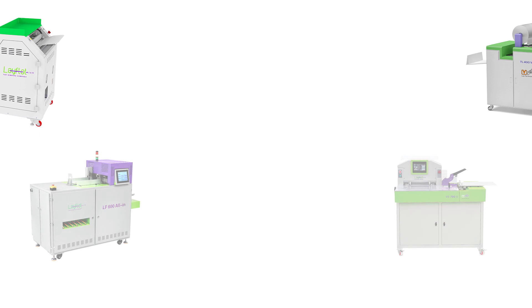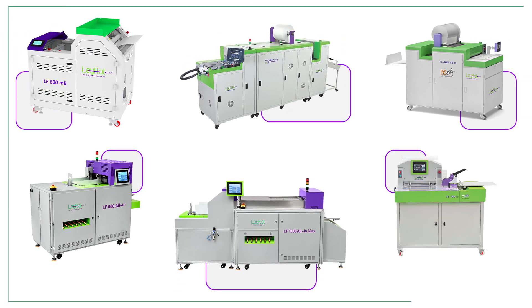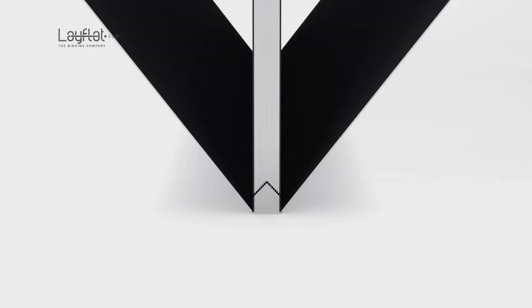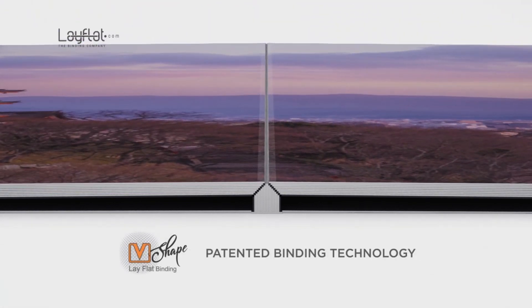We currently have numerous binding machines at different size capacity and automation. What makes every machine different from each other is its key features. Our range of machines serves all kinds of industries, whether you're a startup business or a large-scale entity needing the best binding solutions.